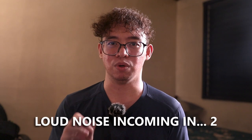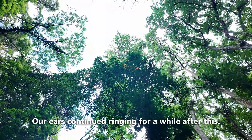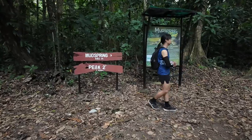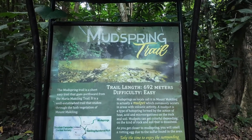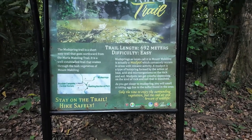Moving along, we heard this ear-piercing sound and we were not sure which species of insect it came from. Upon reaching Station 8, we also arrived at the road that leads to the Mud Spring. But we didn't go to the Mud Spring because we'd had enough of side quests, and most of us were too tired to go on a 692-meter trail and back just to see something we wouldn't be able to come close to. Maybe next time.